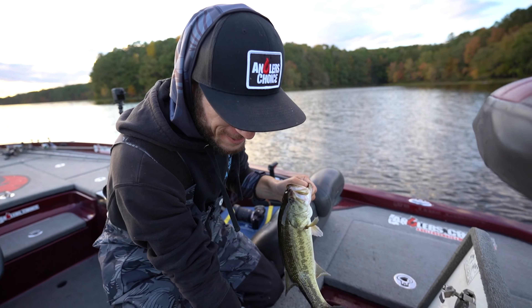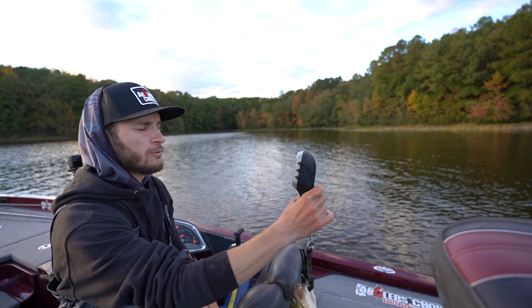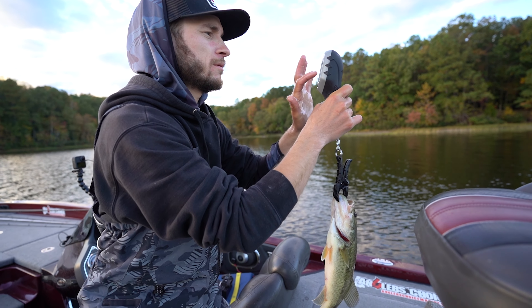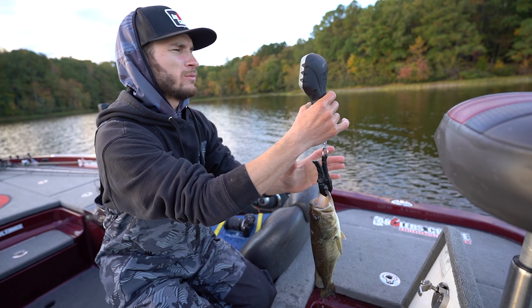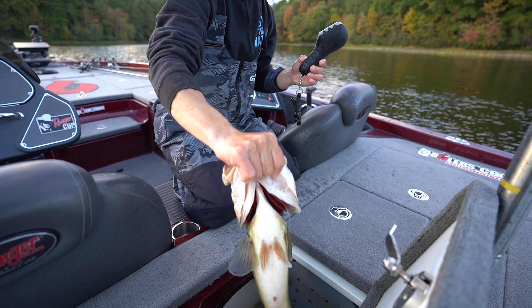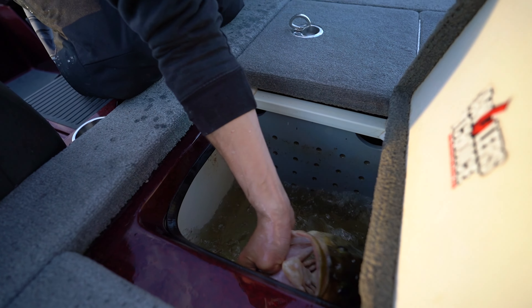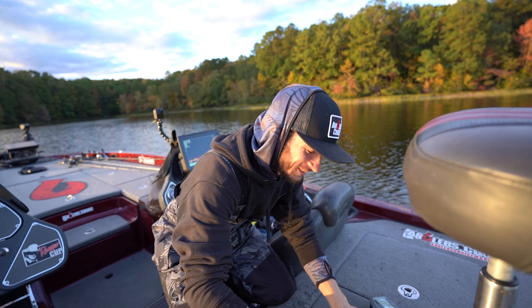All right, here we go — fish number one weighs 1 lb 8 oz. One pound three, one pound five, one pound three eight. Now we'll weigh the bigger ones — five pounds two ounces, three pounds even. They're both good fish — five two zero.